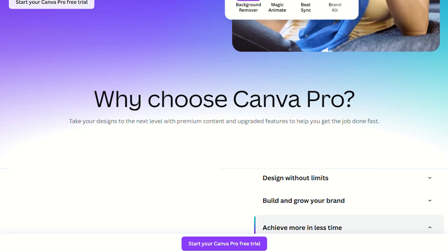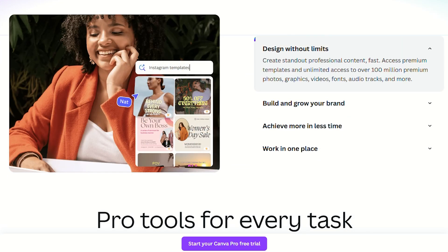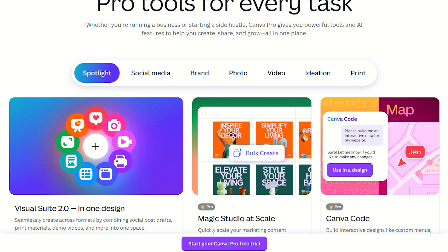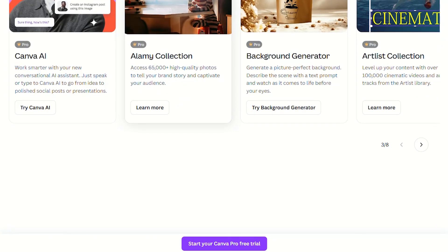Canva's free version is like getting invited to a party but having to stand outside the velvet rope. You can see the fun happening, but you're stuck with basic templates that scream 'I designed this during my lunch break.' Pro unlocks the premium playground with over 100 million stock photos, videos, and graphics.